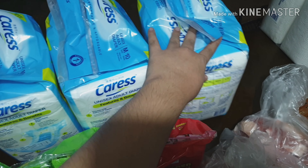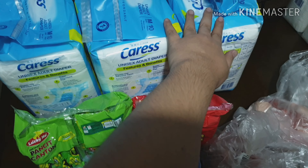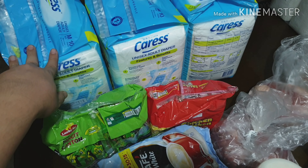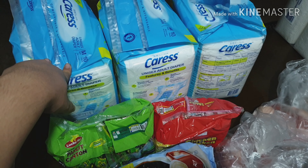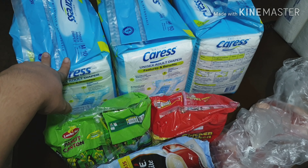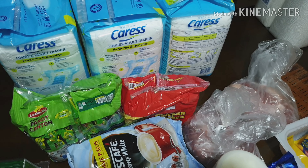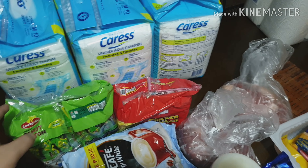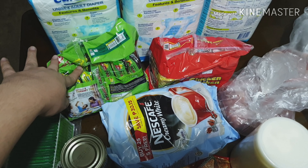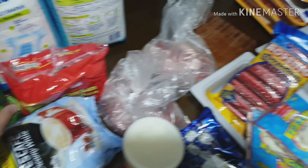We bought three diapers for Mommy. When Daddy was still alive, I used to buy six. Now it's just Mommy so three is enough. The diapers make up a big bulk of our haul cost since each one is 160 to 170 pesos — when it was six, the bill really added up. For merienda and midnight snacks, we have pansit kanton and chicken.